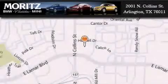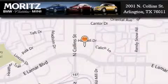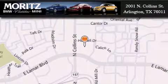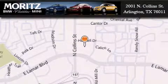Moritz Cadillac BMW Mini is located at 2001 North Collins Street in Arlington. Our goal is to exceed all of your expectations to ensure that you'll return for future visits.